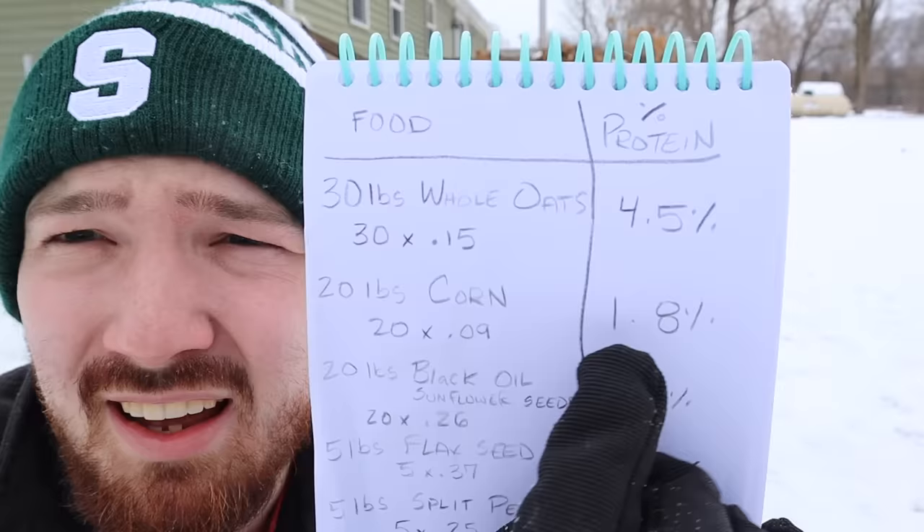Another important part of your chickens' diet — not part of this feed mix, but essential — is oyster shells and grit, which should always be available as free choice. Grit is good for the chicken gizzards and helps them break down their food and digest it better. Oyster shells provide extra calcium, which makes the eggshells your hens lay very tough so they won't be so flimsy and break easily.